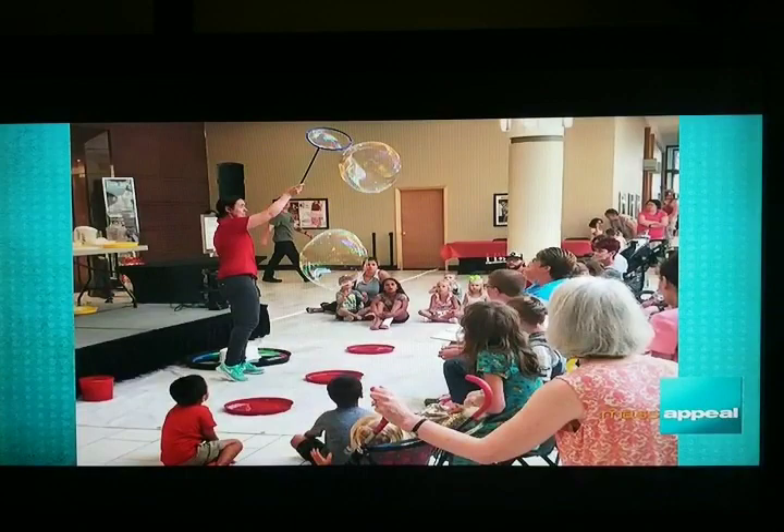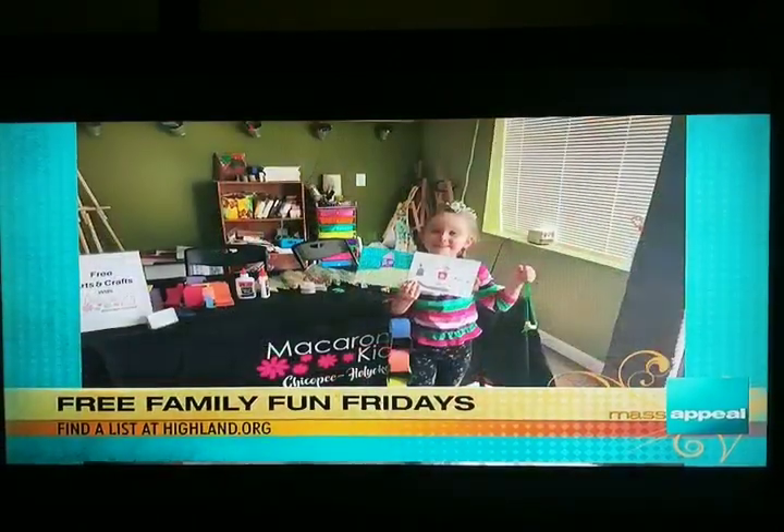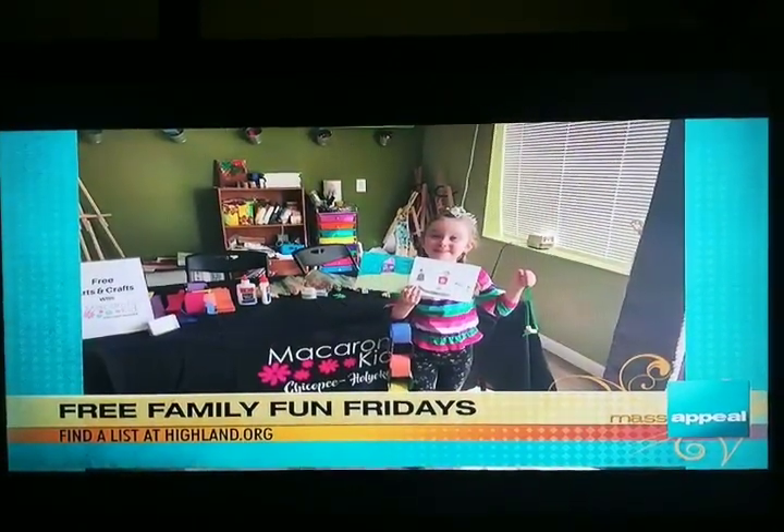That is so great — my kids love the Holyoke Children's Museum, and I know you have a little one too? I do, my 10-and-a-half-month-old. We have a membership and go all the time — he loves it! So in addition to Free Fun Fridays, there are a couple of other things you wanted to share.